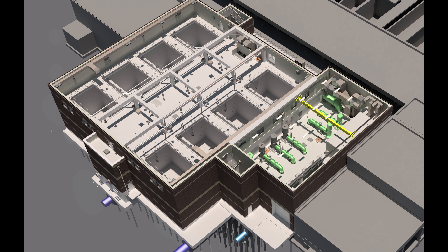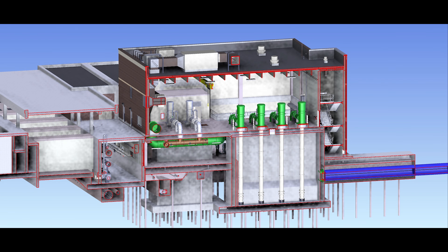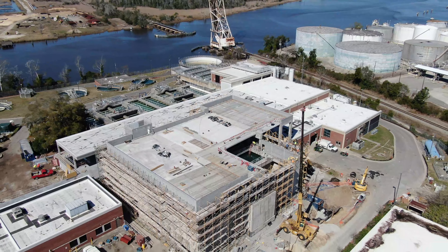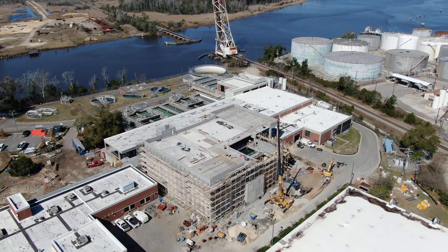Starting in summer 2022, water treatment at the Sweeney plant is getting a major new step. Construction is nearly complete on deep bed granular activated carbon filters. Once these filters are finished, they will hold nearly 3 million pounds of granular activated carbon and will be highly effective at removing PFOS compounds, including Gen-X, meaning drinking water that's clearly better for Wilmington and New Hanover County.